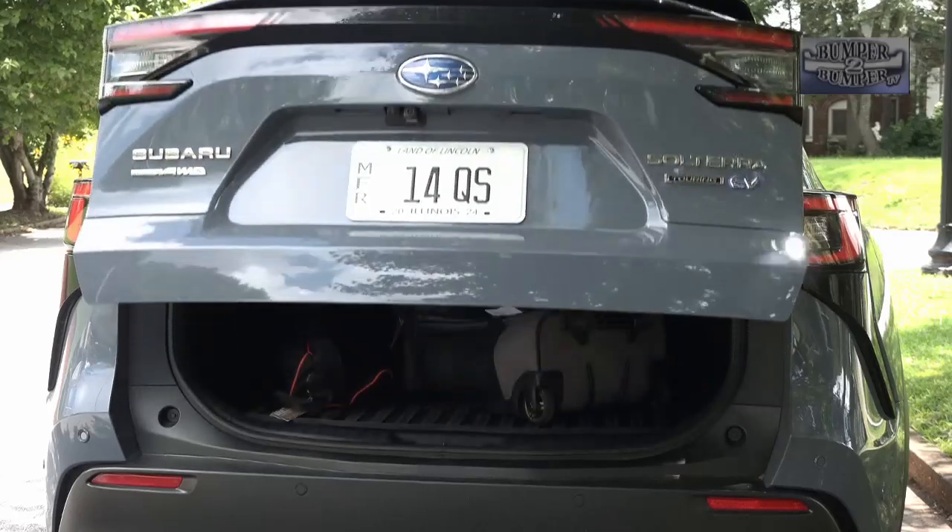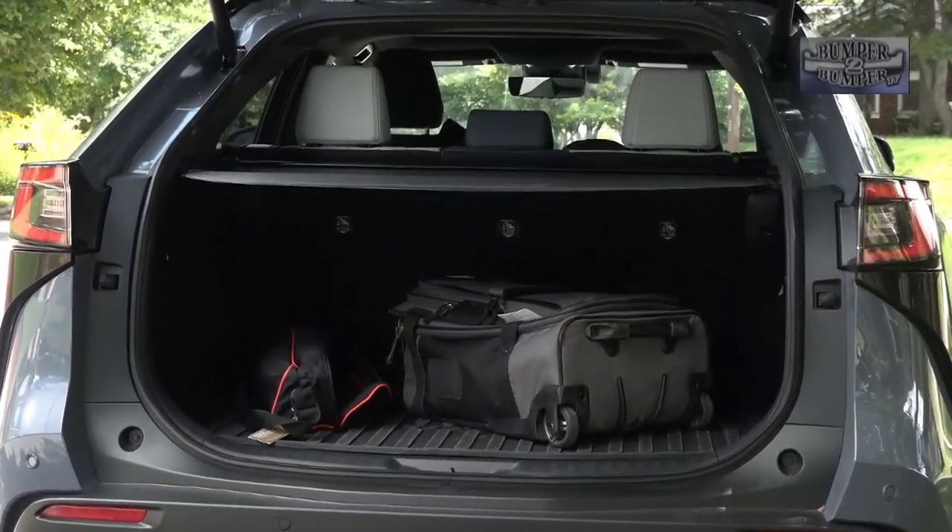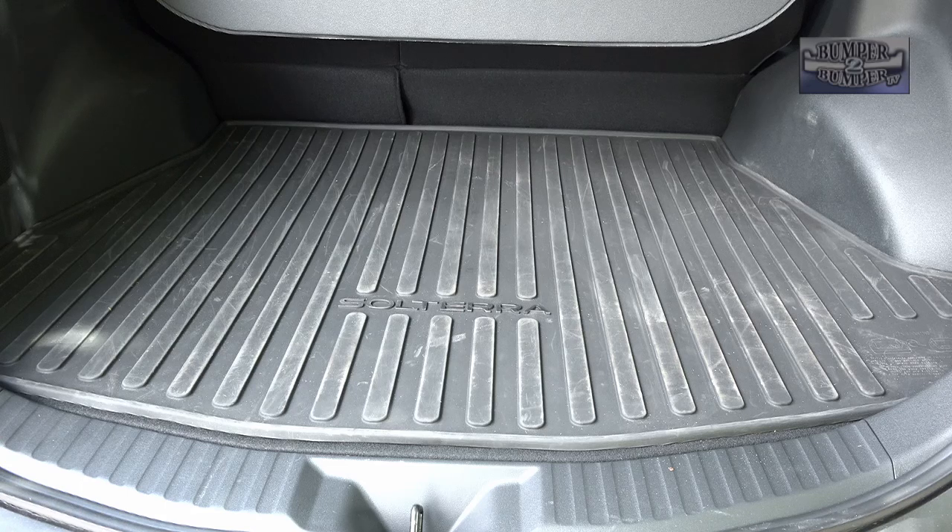We also appreciate the cargo space, which is pretty decent at just over 23 cubic feet. A rubberized mat in that space continues the brand's no-nonsense approach of what it will be used for.